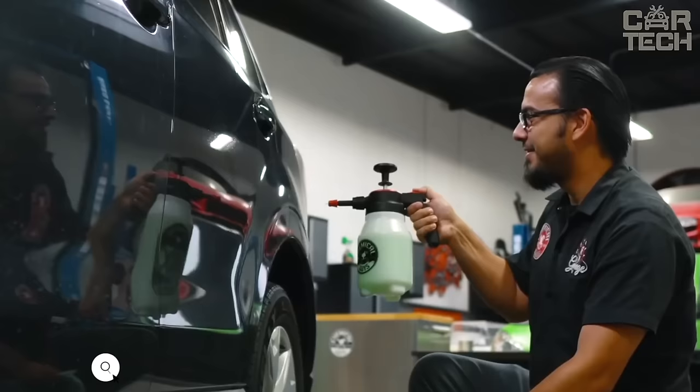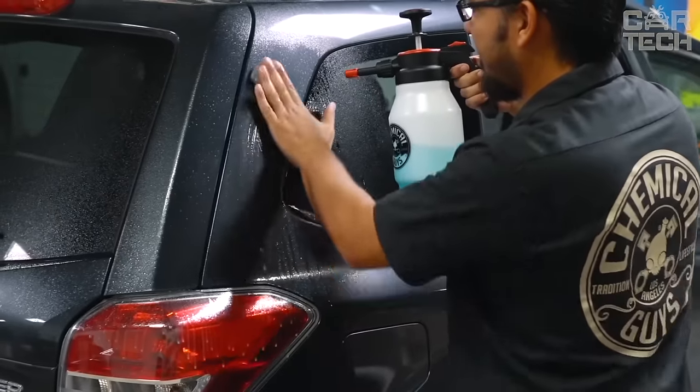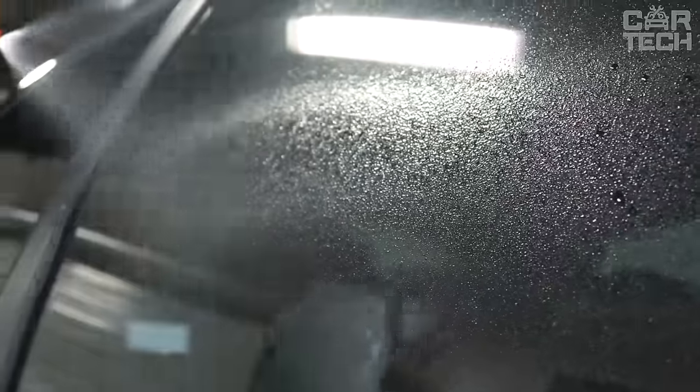Introducing a convenient sprayer for home, garden, and car detailing. Simply pressurize with a pump. Select a spray mode from fine mist to a powerful jet and spray wherever you need. No more hoses, buckets, extension cords, or getting tired of hand spraying.